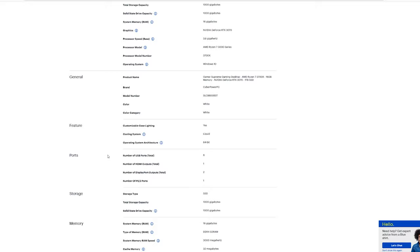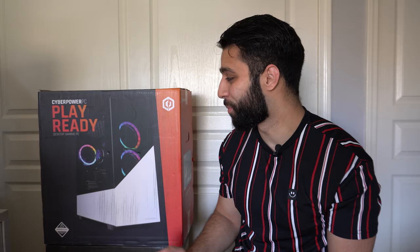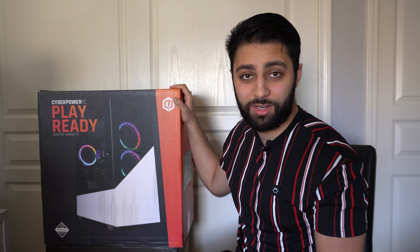I've been looking at 3070 pre-builds and none of them have been below $2000, so this was the first good one I found. I was planning on taking pieces out of it anyway, so I'm not too focused on the other components. I've ordered a replacement case, fans, and a new power supply. This one is really just for the 3070 and the 3700.